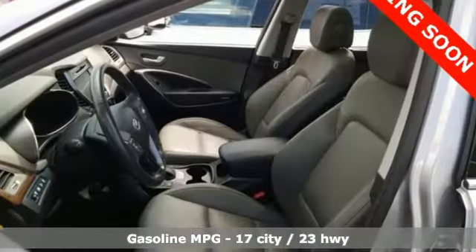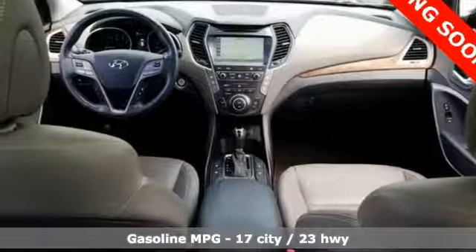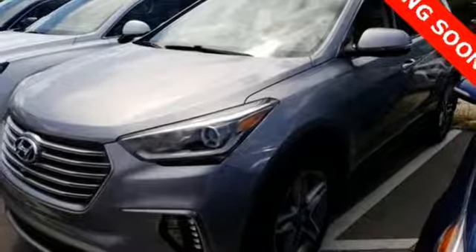Smart device navigation. Power heated mirrors. Heated and ventilated leather bucket seats. Rear parking sensors. Doors and push button start proximity key.